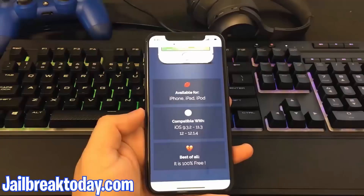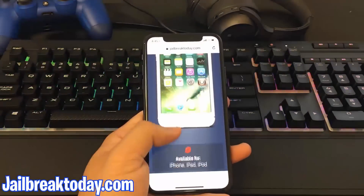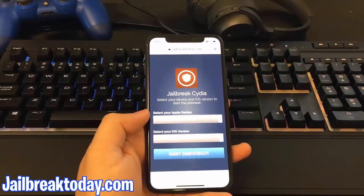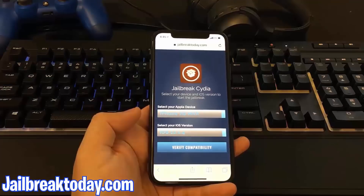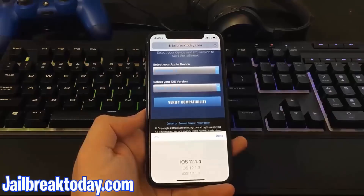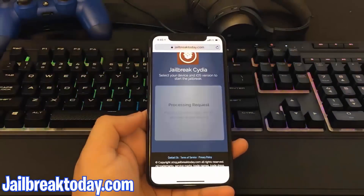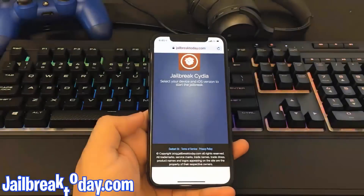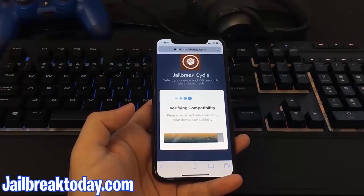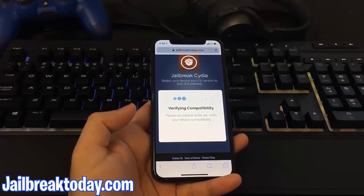So go ahead and to get started, scroll up to the top and then hit verify compatibility. I'm going to go ahead and press that blue button right there, and once I click it, I'm going to go ahead and select my Apple device as well as my iOS version. So right here I have the iPhone X and I also have the latest version of iOS. And now I can go ahead and hit verify compatibility. Now here it's processing my request and letting me know if I'm compatible, which I will be since this works on the latest version of iOS.